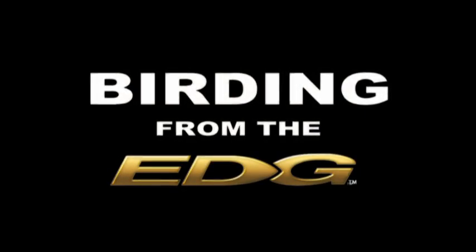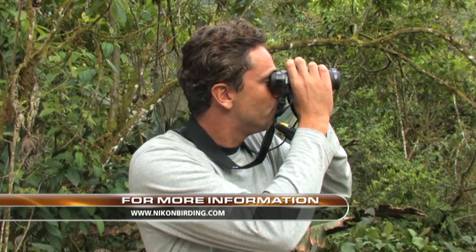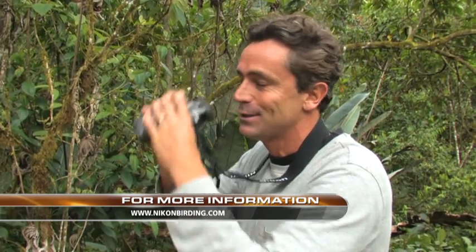This birding from the edge segment is brought to you by Nikon, manufacturers of the edge line of optics. I'm birding from the lower deck at Tanda Yapa Lodge — this is the exact location where the equator bisects Ecuador. Ecuador gets its name from the equator line that runs through the country. If I'm birding on this side, I'm birding in the southern hemisphere; if I'm birding on that side, I'm birding in the northern hemisphere. Talk about birding from the edge!